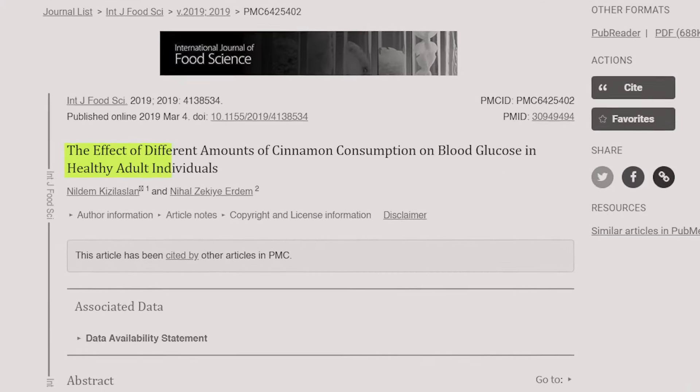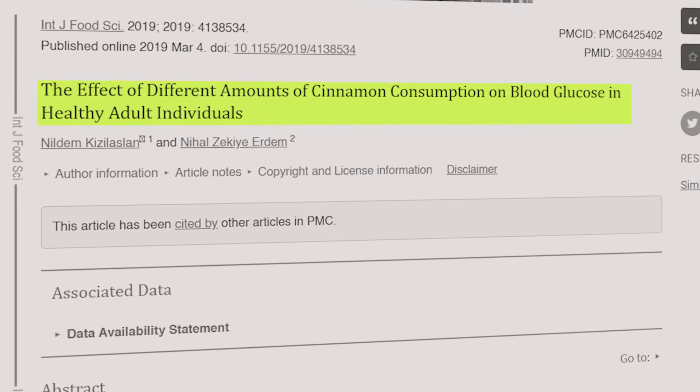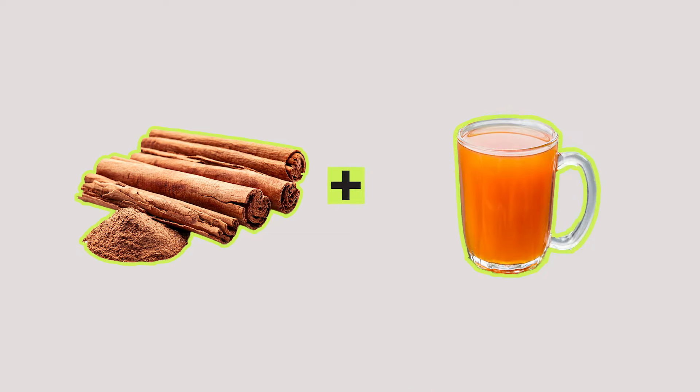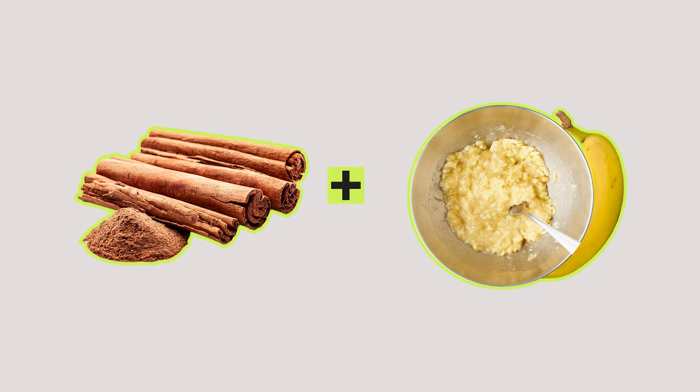A study from 2019 showed that cinnamon causes positive changes in blood glucose levels. However, this change differed depending on the daily consumed amount — results increased when the consumed amount was 3 to 6 grams. You can add cinnamon to coffee, tea, or simply drizzle it on mashed banana.